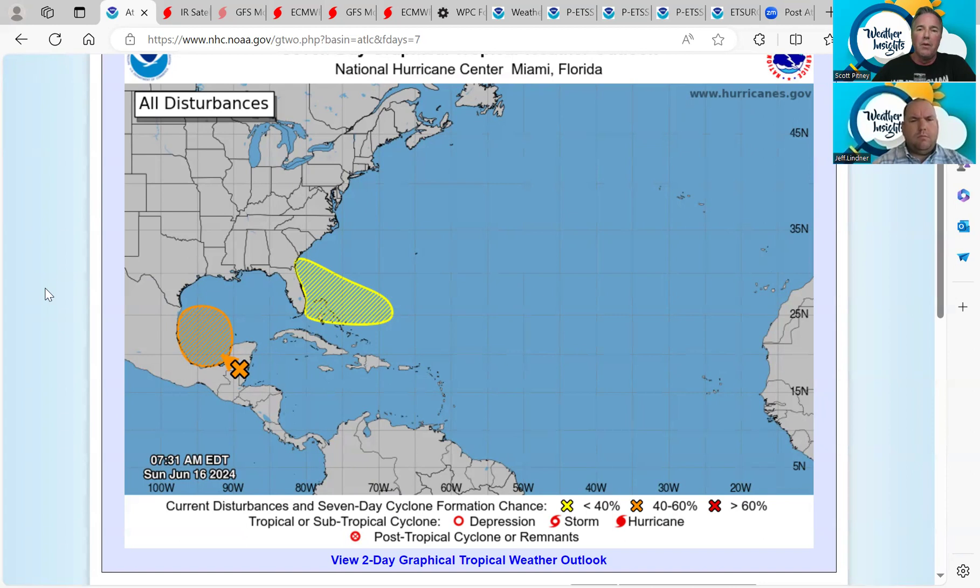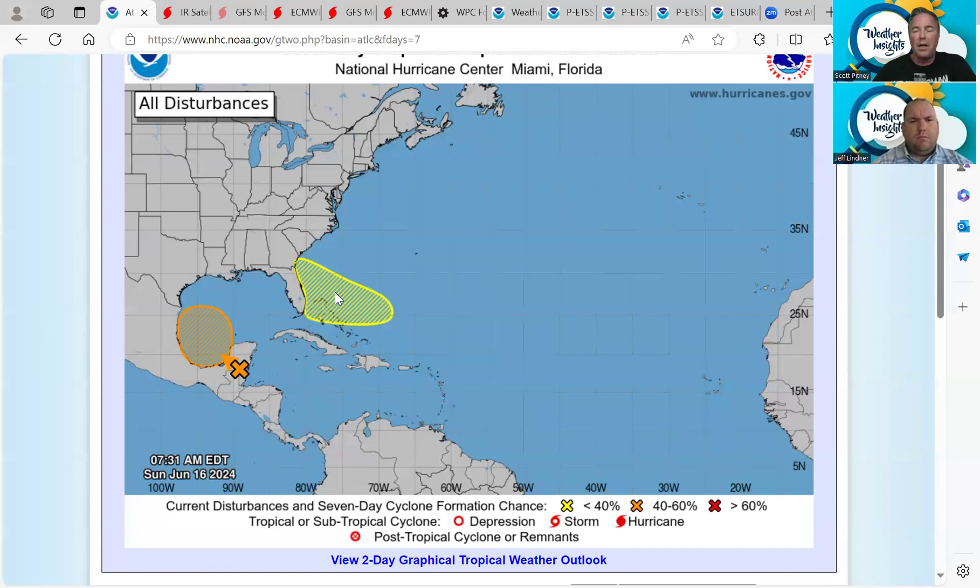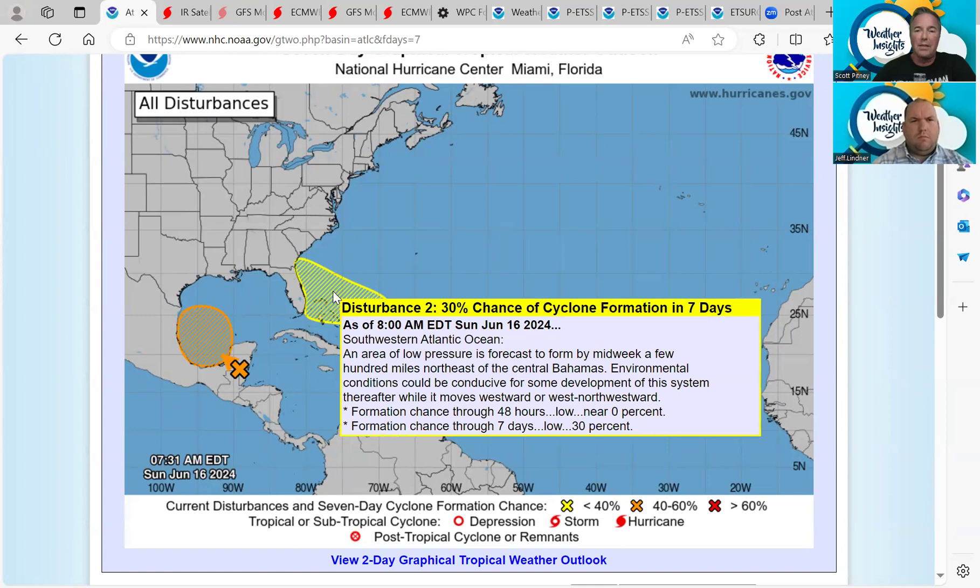When we talked 24 hours ago, we were looking at a 40% chance of development, but more importantly, the rain totals for Texas have increased quite a bit. Now the National Hurricane Center is giving this system in the southwestern Gulf a 60% chance of development into a tropical depression or even a named storm — but that's really irrelevant because the impacts for southeast Texas are going to be the same. There's also a yellow hatched area to the east of Florida that popped up, with the National Hurricane Center giving that a 30% chance of development. That system is expected to move into the southeastern United States, so not affecting the Texas coast so much, but it will have impacts in the southeastern United States.